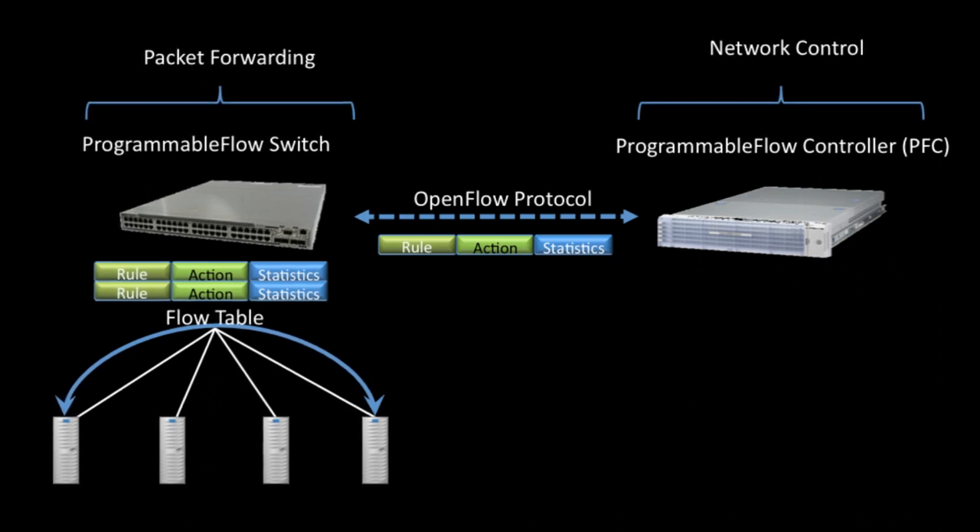Programmable Flow from NEC is a network virtualization solution where multiple interconnect switches can be virtualized in a large common network resource pool with unified and dynamic control on switch-forwarding behavior. Programmable Flow simplifies the physical technology through network virtualization while providing layer 2 to layer 4 functionality. ESG Lab performed hands-on evaluation testing of the NEC Programmable Flow product line at an NEC Corporation of America facility in Santa Clara, California.